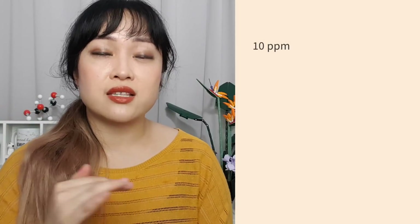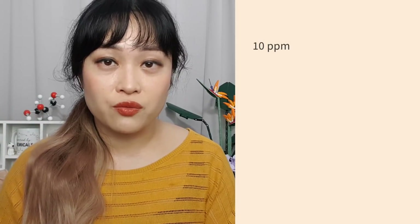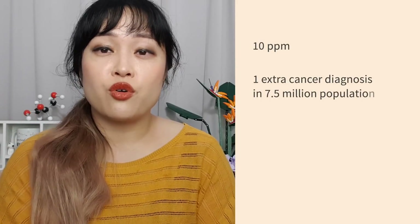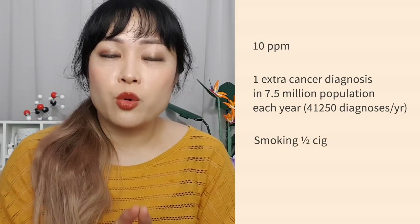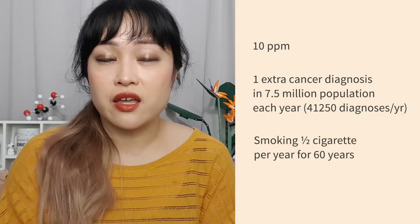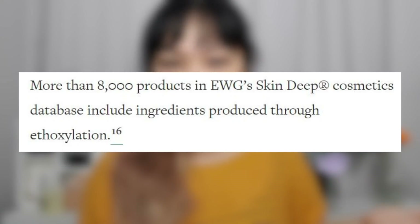The amount considered safe in beauty products is slightly different around the world. 10 parts per million is the limit recommended by the Scientific Committee for Consumer Safety in the EU — calculated to cause one extra person in 7.5 million to get cancer per year, or the equivalent lifetime risk of smoking half a cigarette per year for 60 years. The vast majority of products don't have this much anyway.